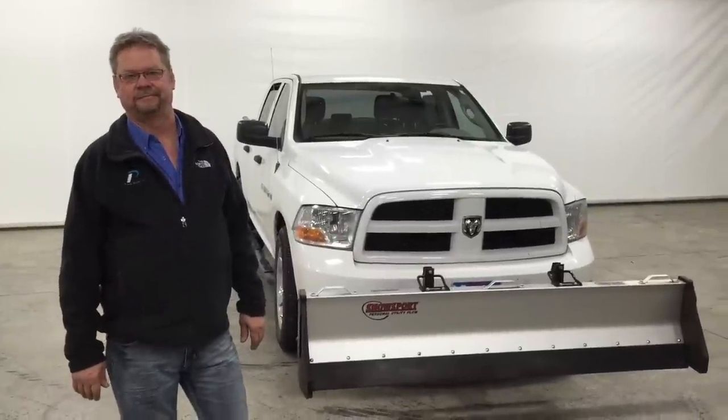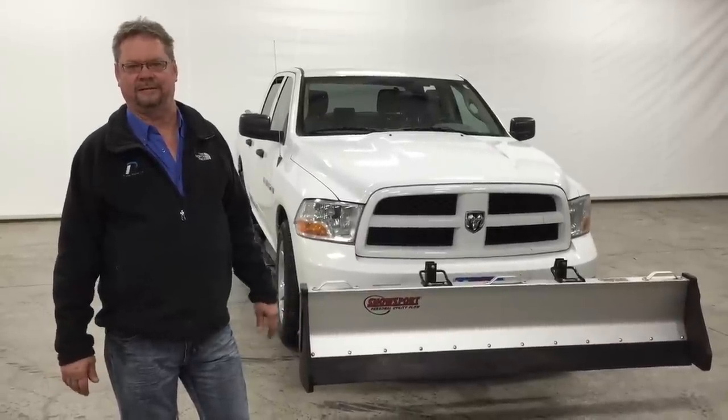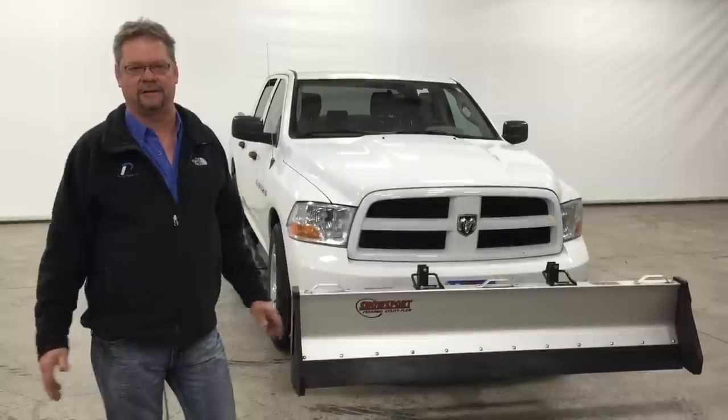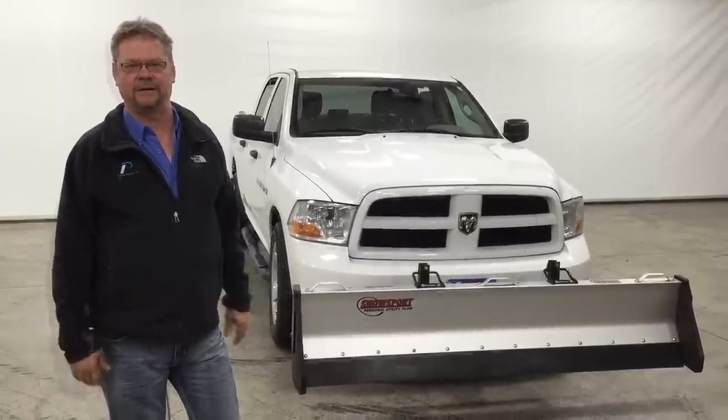How much time does it save you compared to a snowblower? There's no comparison. It's 90% faster than a snowblower. And you're not in the elements — you're sitting in the comfort, listening to the radio.